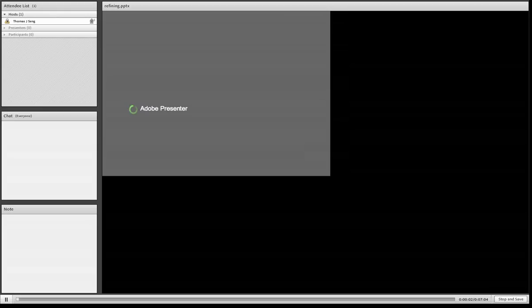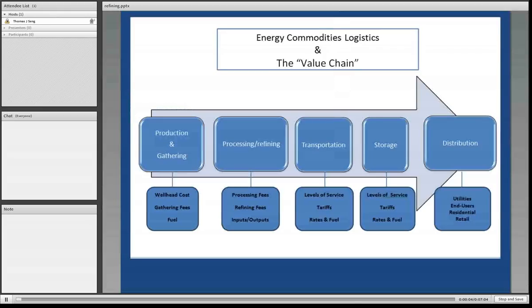In this presentation on crude oil refinery, once again you'll see the familiar energy, commodities, logistics, and value chain diagram. This point will be in the second phase for crude oil, and that is refining.